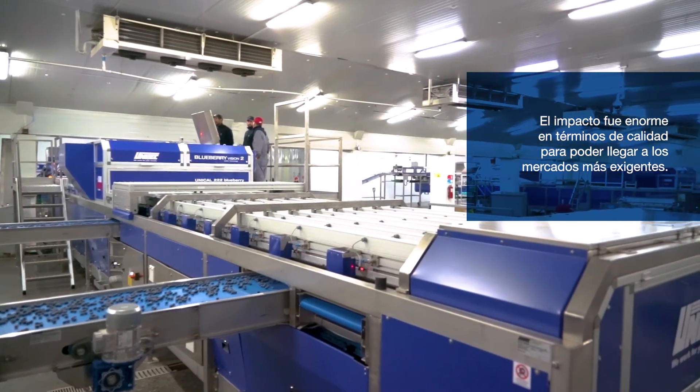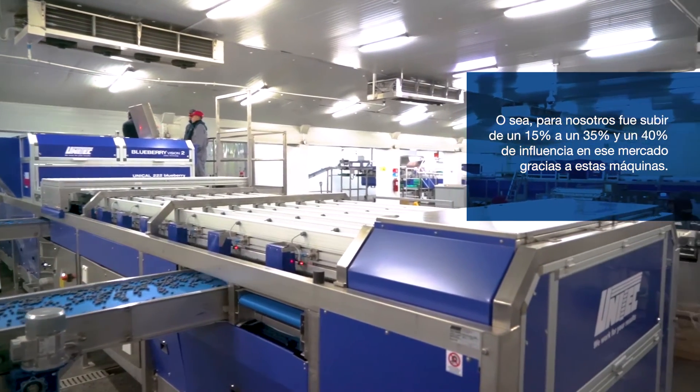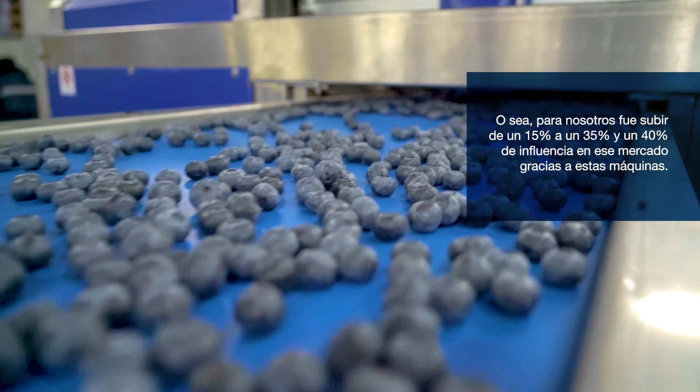Unitech was a huge impact. In terms of quality, to be able to reach out to the market more effectively. For us, it was a huge impact — from a 15% to a 35% and 40% influence on that market, thanks to these machines.